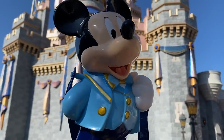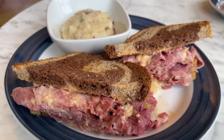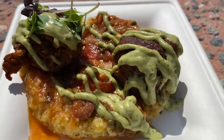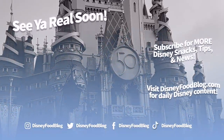All right, friends — your turn! Drop your best Disney World food budgeting tips in the comments so we can all help each other save. And keep checking back in with us here at DFB Guide for more dining reviews, recommendations, and future updates. Thanks for watching — as always, this is AJ for Disney Food Blog, and we'll see you real soon.